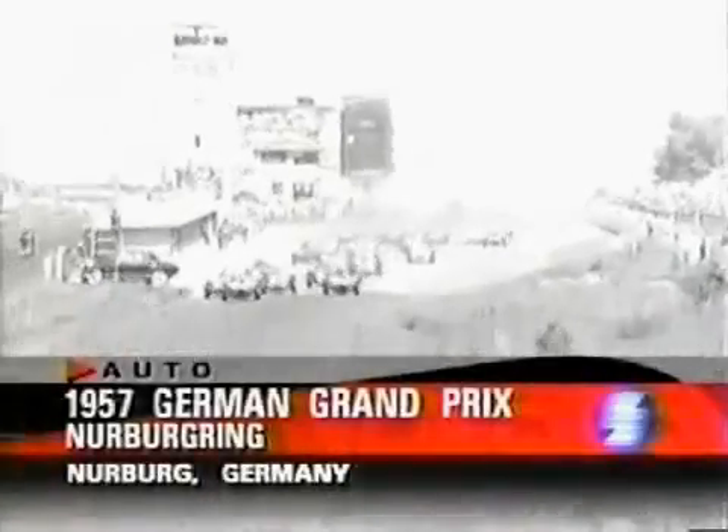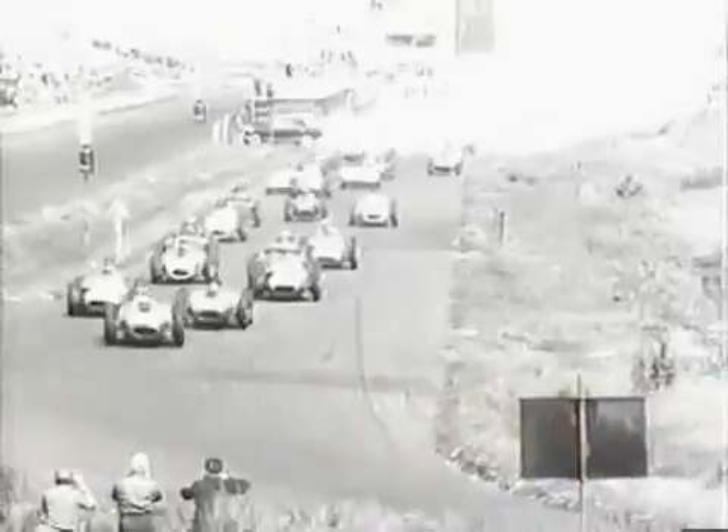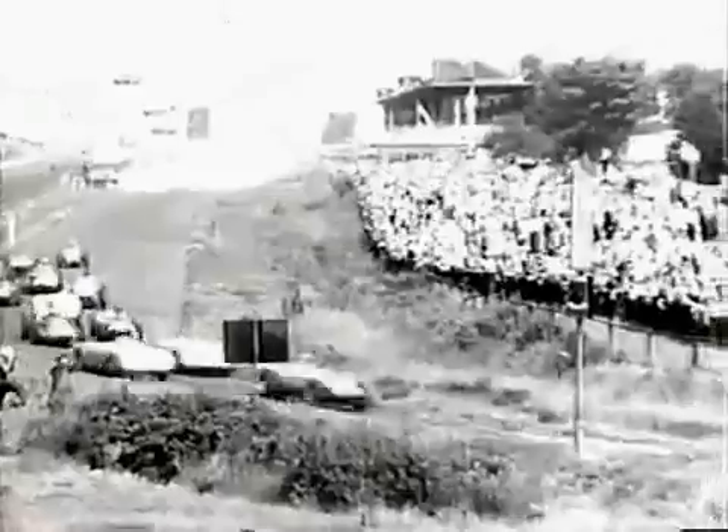And they're off. Mike Hawthorne leads the charge down into the south curve, followed by Collins, Fangio, Berra, Musso, Schell, Evans, Gregory, Brooks, Hermann, and Roy Salvadori's Formula 2 Cooper following behind.